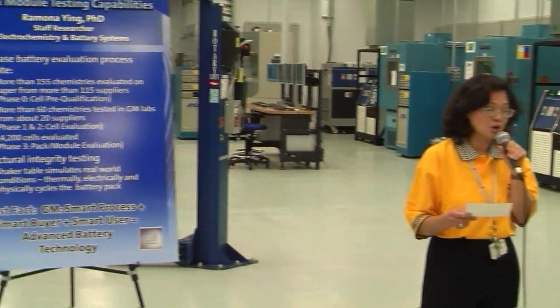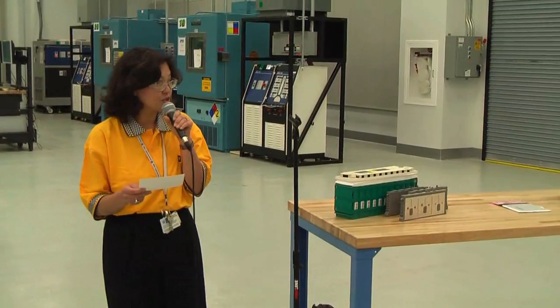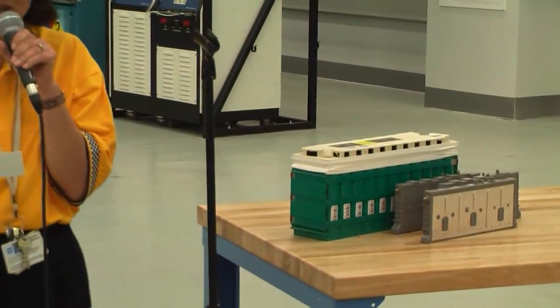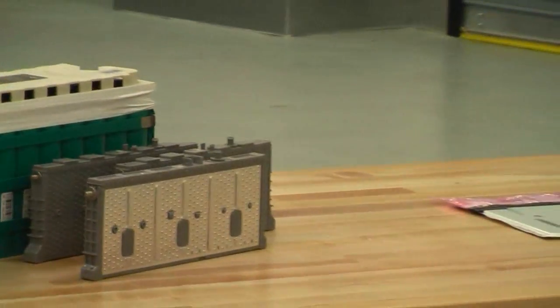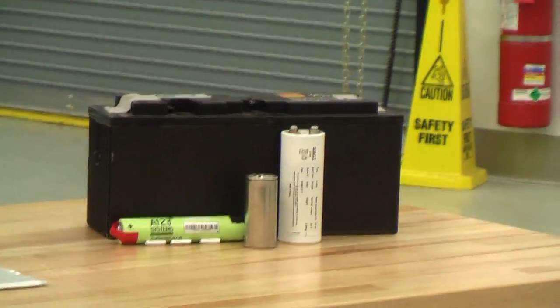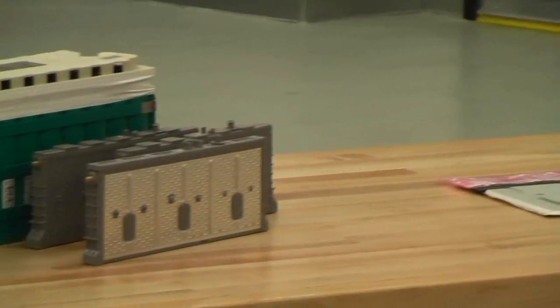Besides batteries, we also test supercapacitors. By doing the tests ourselves, we can compare them under the same conditions and see if they meet vehicle needs over a wide range of temperatures. Even though many of these cells have excellent performance at room temperature, some of them may be lacking at cold temperature or have insufficient life.